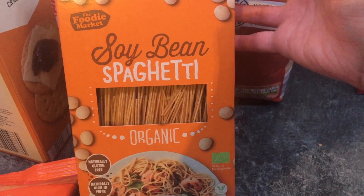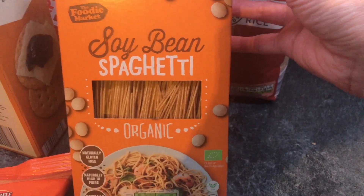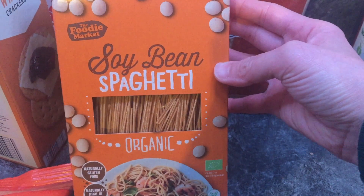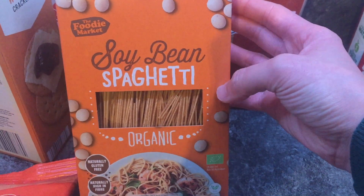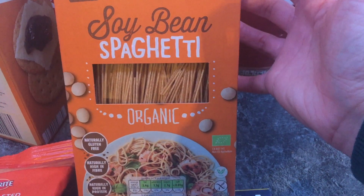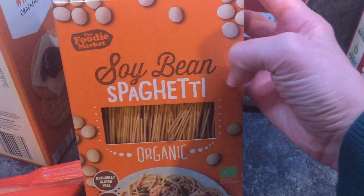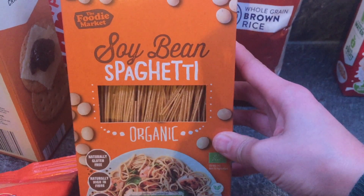We also got this spaghetti, mainly for our four-year-old. She loves pasta and eats tons of it. This spaghetti is made out of soybeans — she's had it before and loves it. It's just nice to change it up a bit. This is £1.79, and they do a couple of other varieties as well, so it's worth having a look if you're interested.